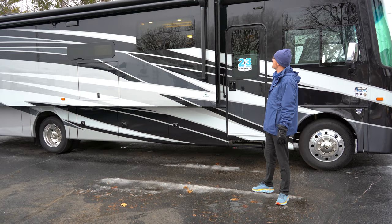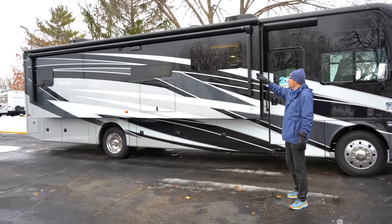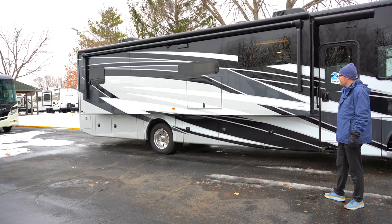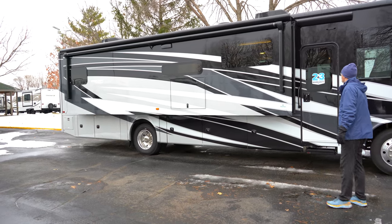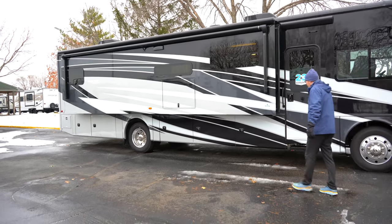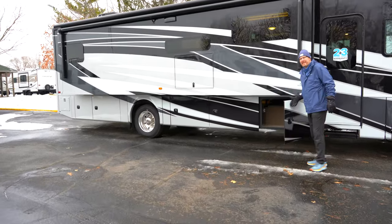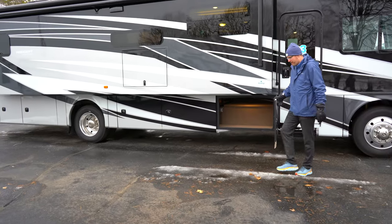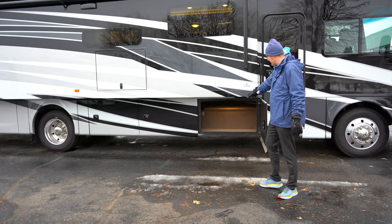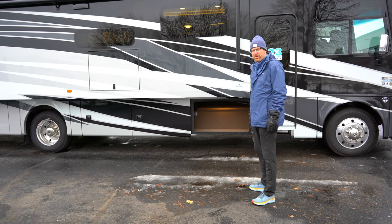On the outside you've got slide-out awning covers over all of the slide-outs, a huge electric awning for maximum coverage at your campsite, frameless windows, and even an awning over the door. The Precept Prestige gives you a side hinge baggage door, carpeted baggage compartments, and a couple of actual pass-through storage compartments down low.